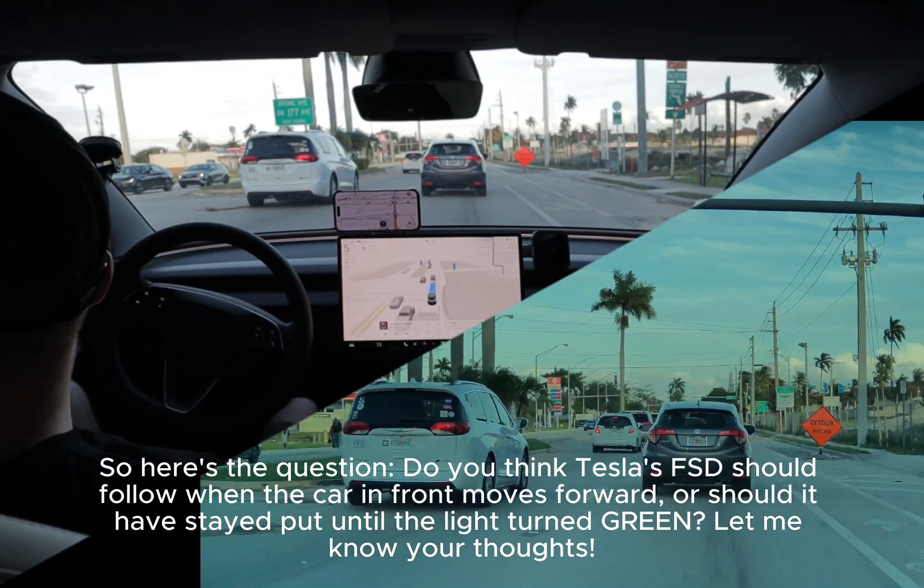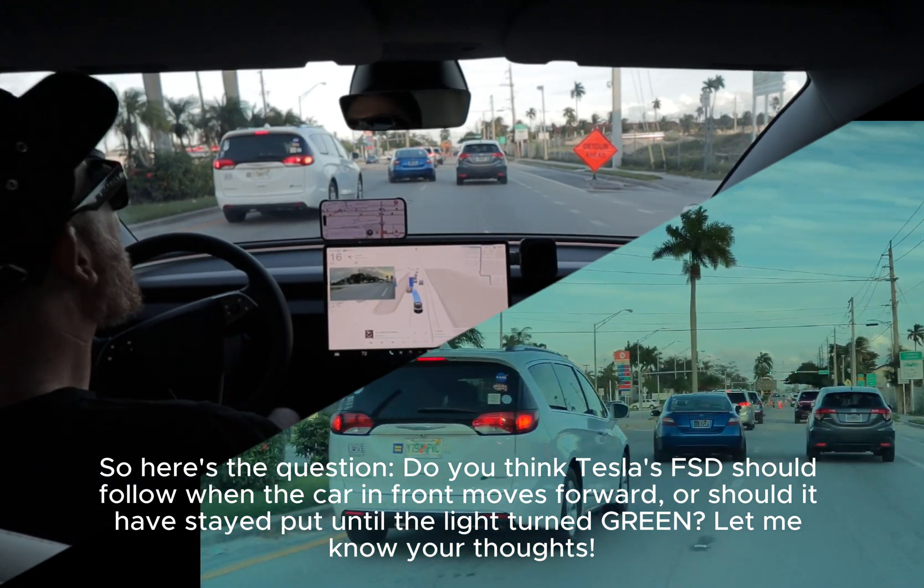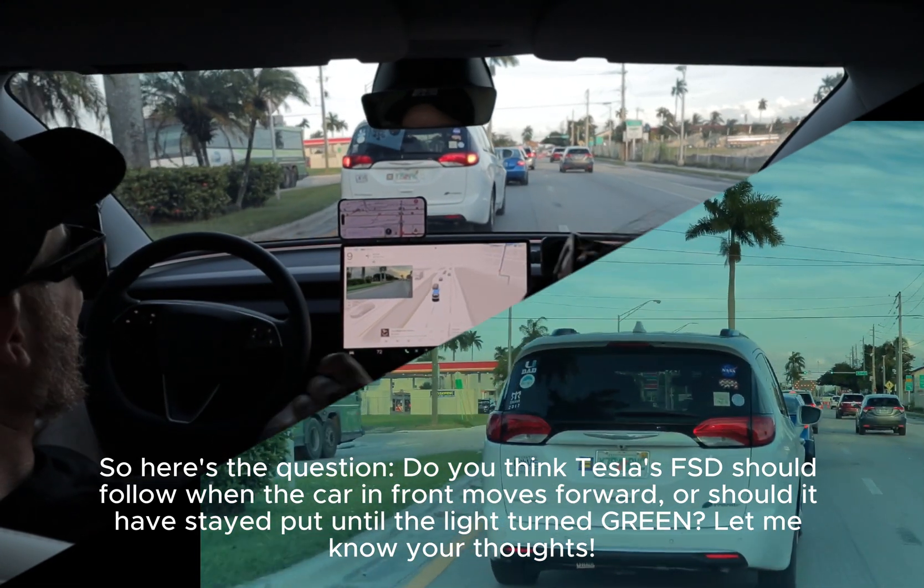So here's the question: do you think Tesla's FSD should follow when the car in front moved forward, or should it have stayed put until the light turned green?